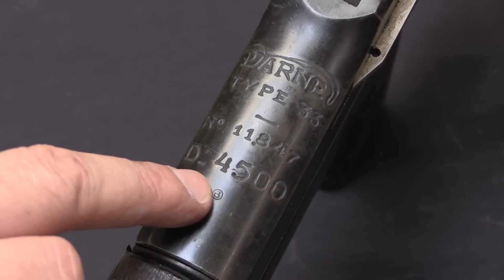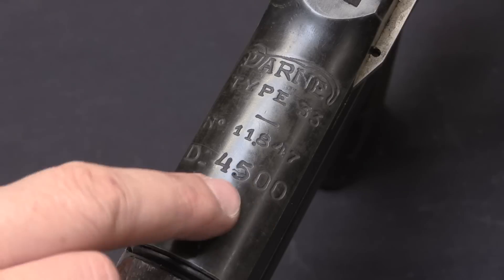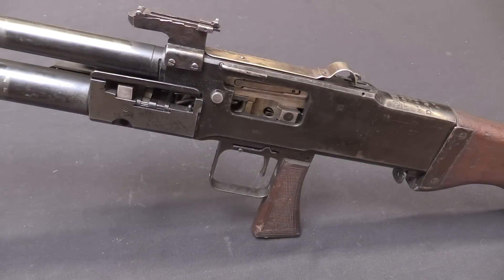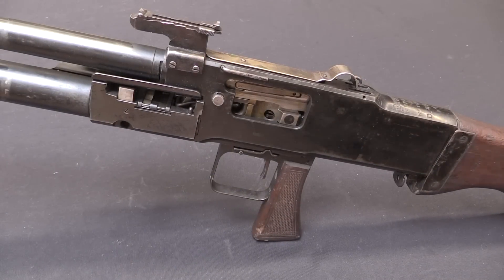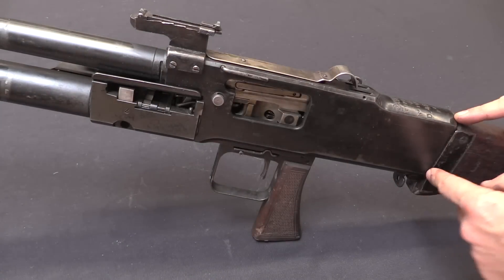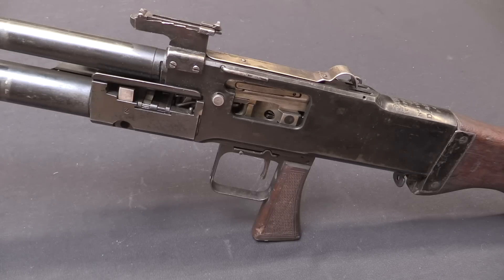I am actually not sure what the D4500 indicates. Now the receiver here is totally standard Darn gun — this section right here. This was the same for all the different patterns, and that's the core of the modular setup that Darn had.